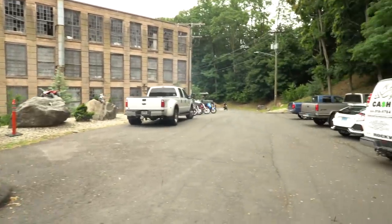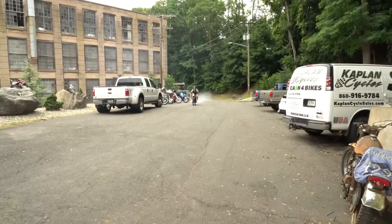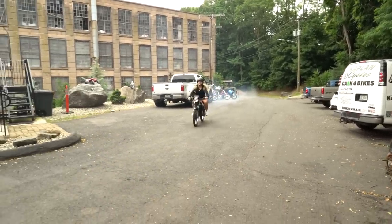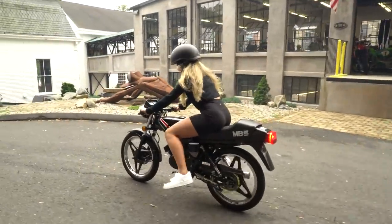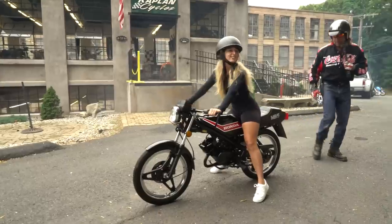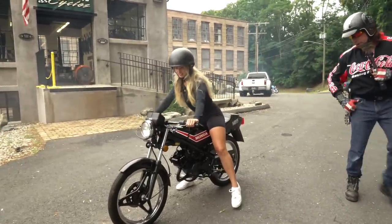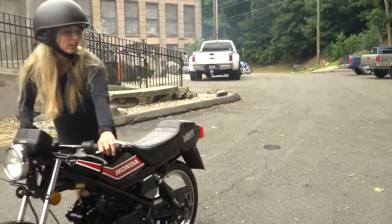It's a two-stroke single cylinder 50cc five-speed. Unlike most other mopeds, this one will do the quarter-mile at 51 miles an hour. Not only will it haul a pretty little girl around, but it'll also haul my big old butt around on it — 220 pounds. It's got enough power for a full-size adult and it is a full-size frame.